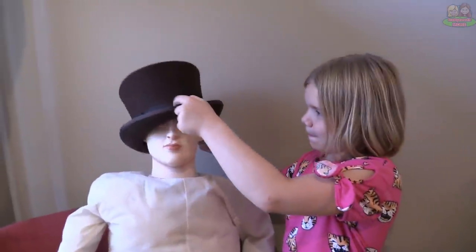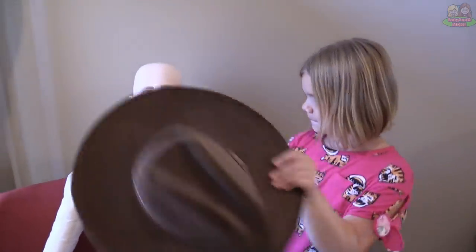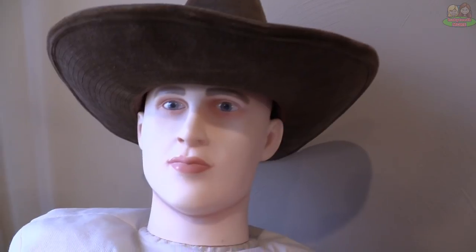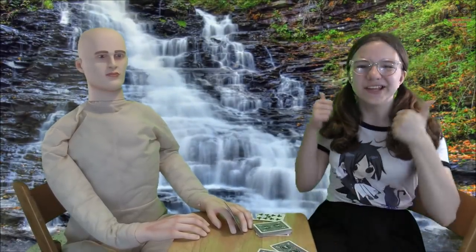Useful hat holder — ooh, I like that one! Useful card playing partner — I win again!